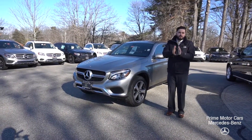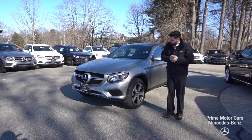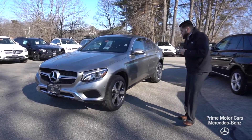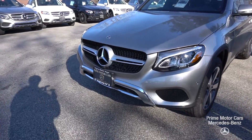Good morning. Mike Pugliese shooting you a quick video here of the 2019 GLC 300 Coupe, coming to you live from Prime Motor Cars, Prime Mercedes down in Scarborough, Maine. Just want to give you a quick little inside and out, personal tour on the GLC Coupe.